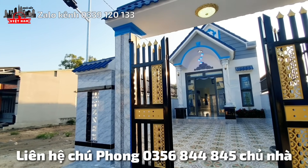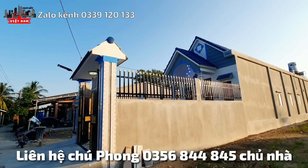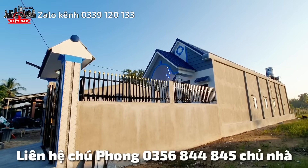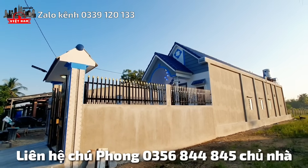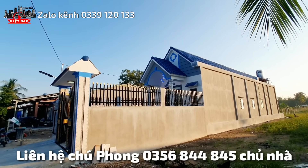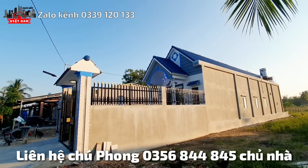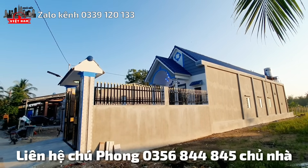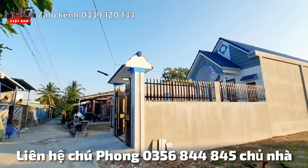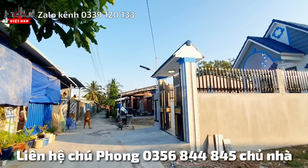This is the Đông Bắc (Northeast) facing area. To the north is the Mẫu Giáo area and the Rèm Cửa area. The Ngô Gia Tự area is 51 meters away.